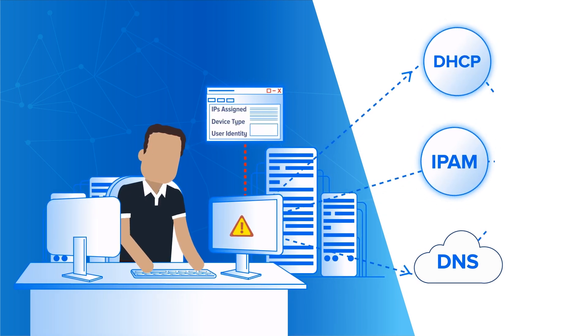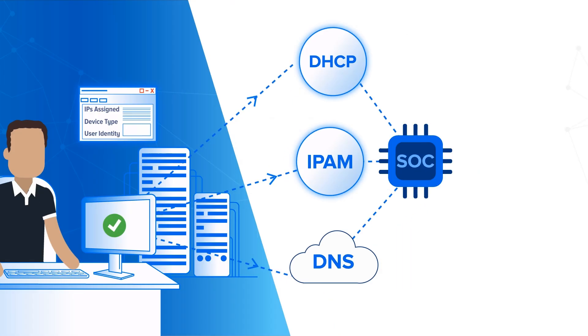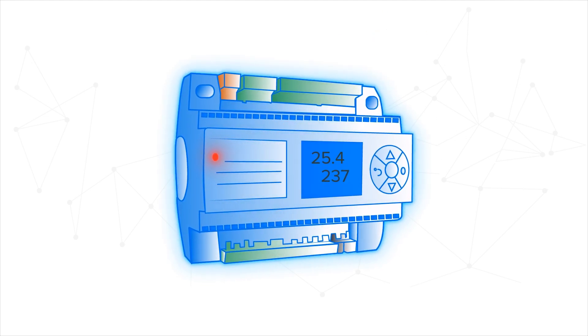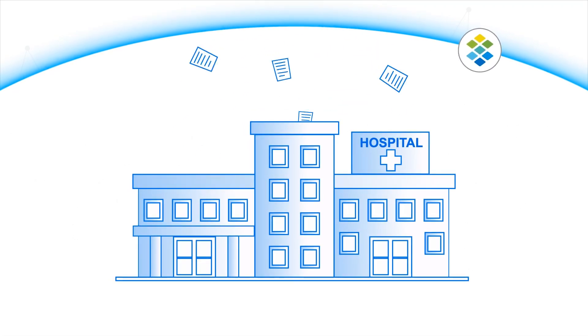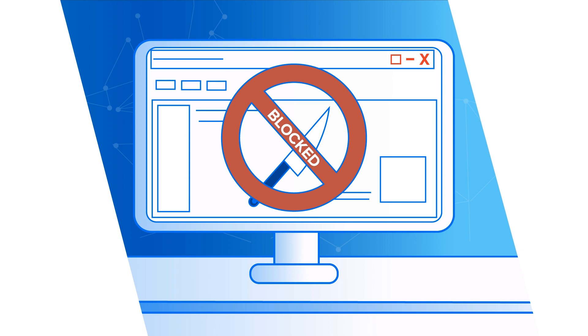This critical data can then be delivered to your SOC tools in real-time, dramatically improving your response speed. An equipment manufacturer can quickly neutralize an infected HVAC controller. A hospital can stop patient data from being sent out the door. And an entire school network can offer safe content to students.